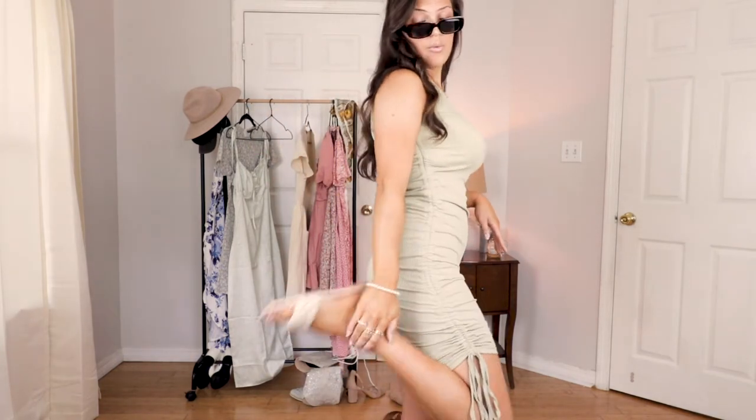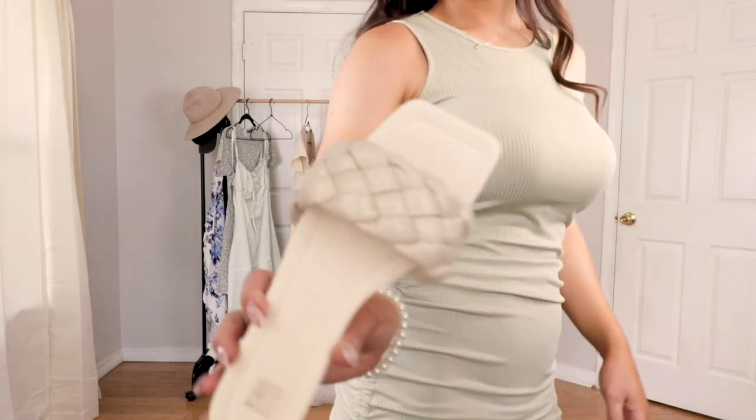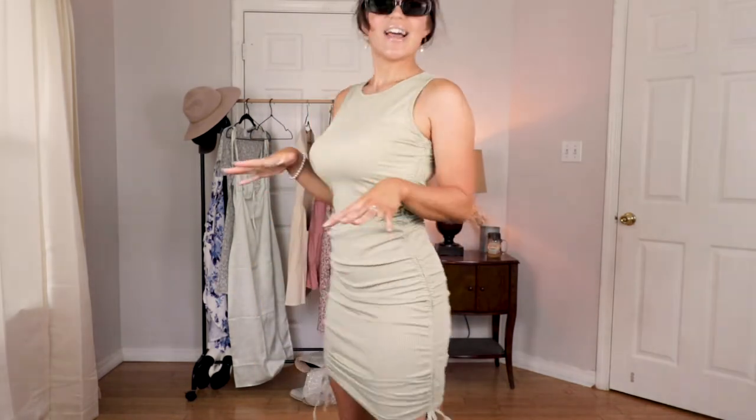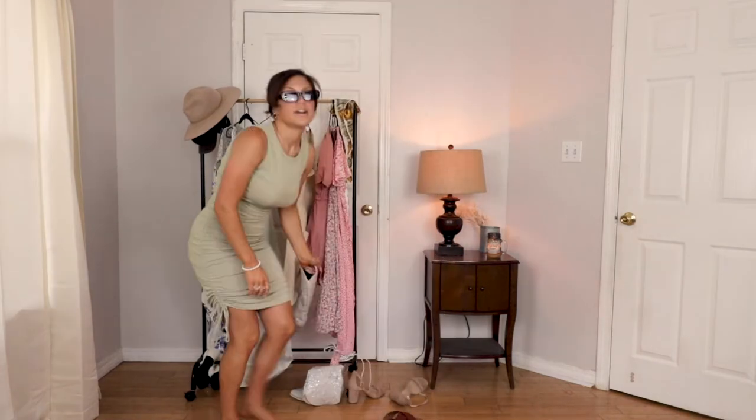I also paired it with these little sandals I got from Shein. This hairstyle — I just kind of threw it up in a little clip — is my go-to look and I think it goes super cute with these sunglasses and this dress. I want to show you guys though why I actually bought this dress: I've been trying to find something to wear with my cowgirl boots that I bought recently.